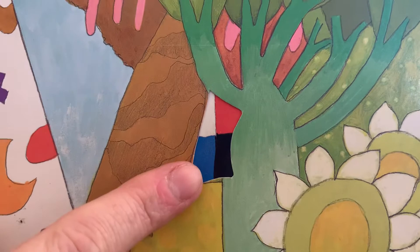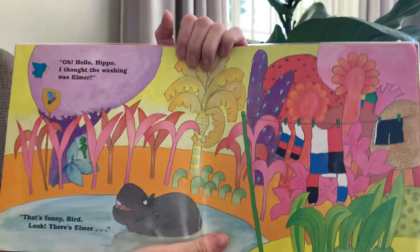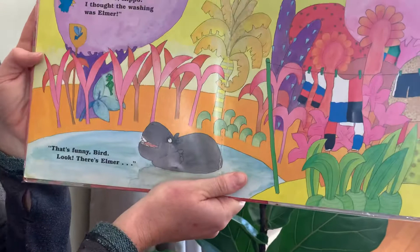Look, there's Elmer. Nope. Oh, hello Hippo. I thought that the washing was Elmer. Ha ha ha ha! That's a funny bird.